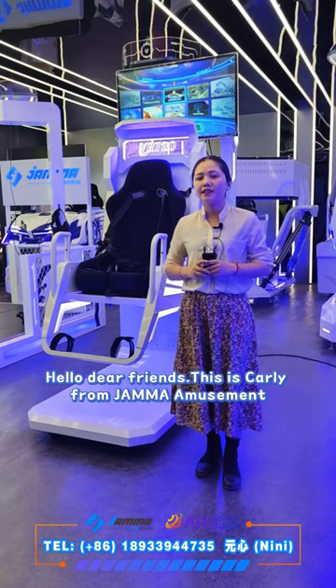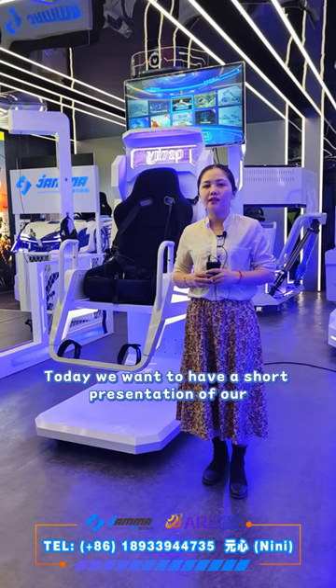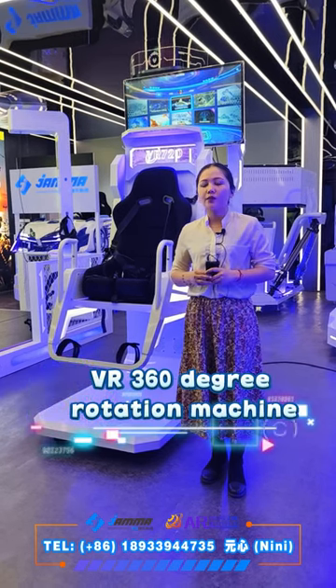Hello dear friends, this is Kali from JAMA Amusement. Today we want to have a short presentation of our VR 360-degree rotation machine.